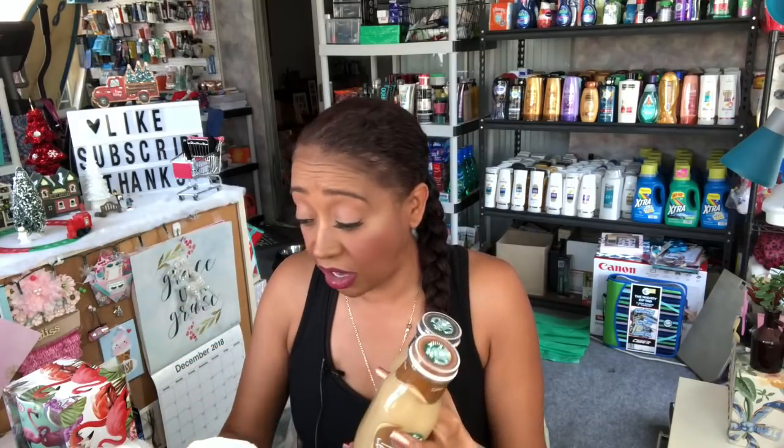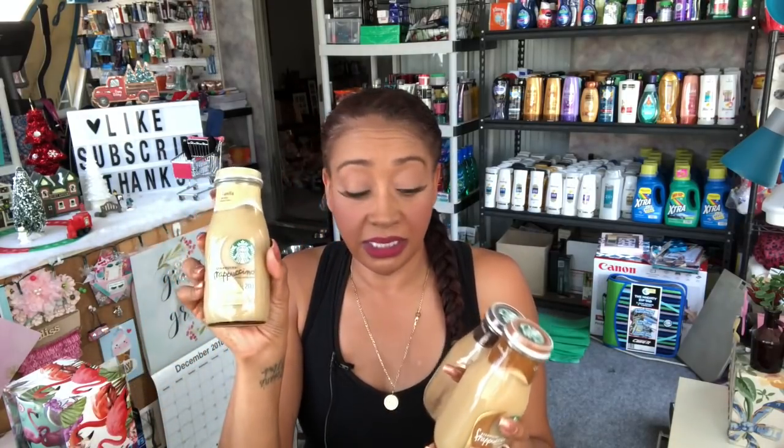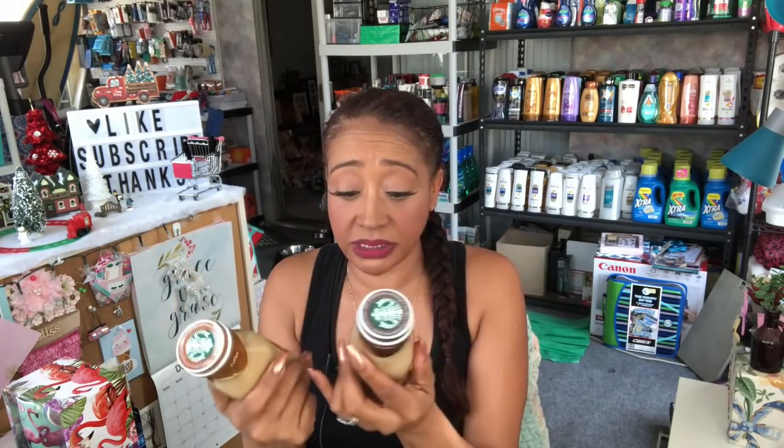At my 99 cent store they have smaller Starbucks coffees, so I picked up three for my husband — one in vanilla, one in coffee, and one in mocha. He loves Starbucks coffee. The bigger ones are $1.99 but these smaller ones are 9.5 ounces and only 99 cents, while the big ones are 16 ounces for $1.99. So I picked up three of these for him.